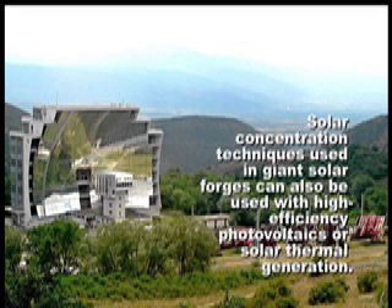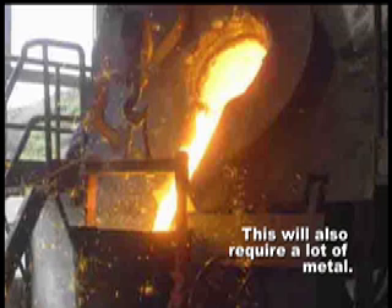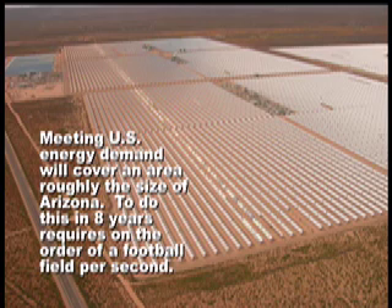Solar concentration techniques used in giant solar forges can also be used with high-efficiency photovoltaics or solar thermal generation. This will also require a lot of metal. Meeting U.S. energy demand will cover an area roughly the size of Arizona, and to do this in 8 years requires on the order of a football field per second.